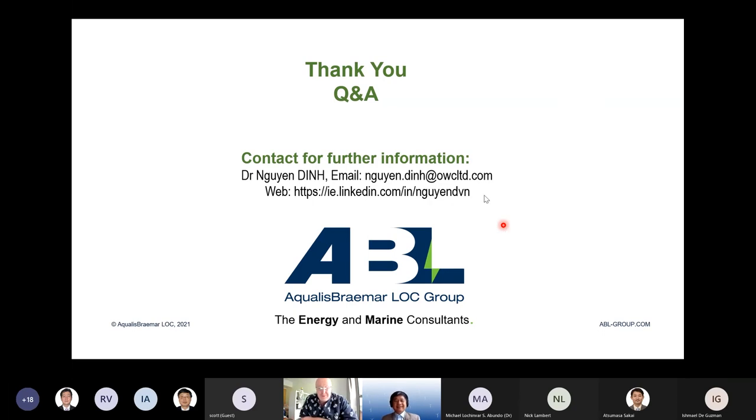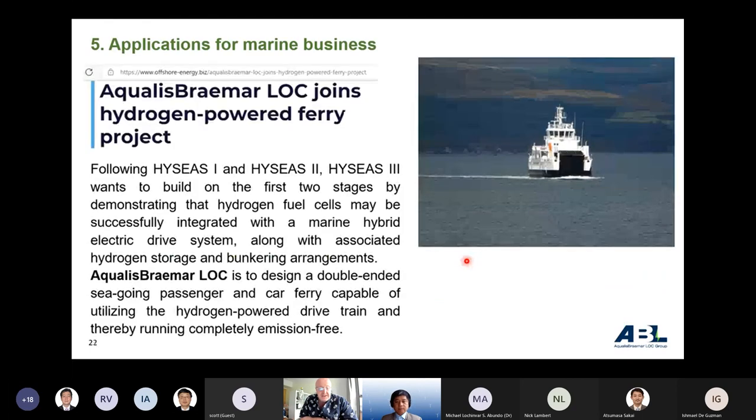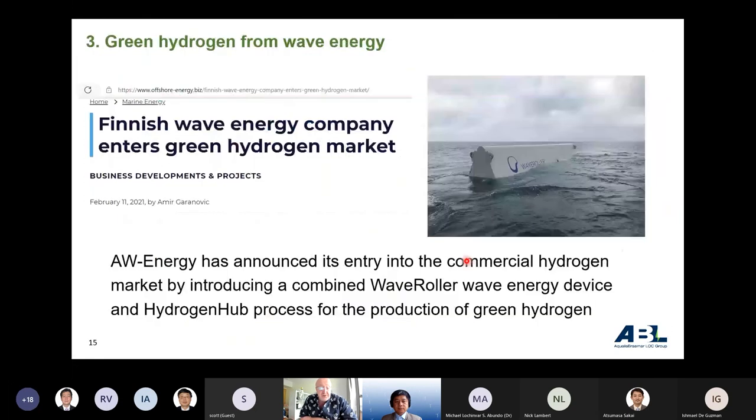Thank you very much, Dr. Nguyen. We have about 30 people on the call. On slide 17, you talked about sodium carbonate, industrial calcium carbonate, and sodium hydroxide recycling. Do you have any pilot locations where that process is actually being demonstrated? And is there any net carbon sequestration component — are we pulling carbon out of the atmosphere or out of the sea by doing that?